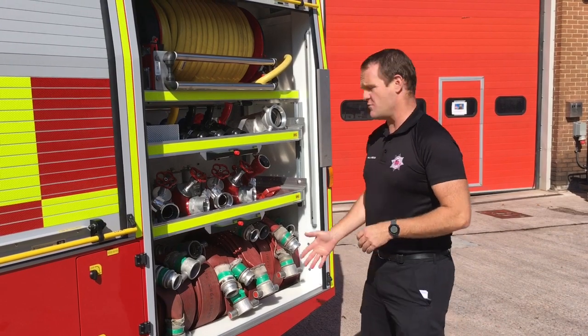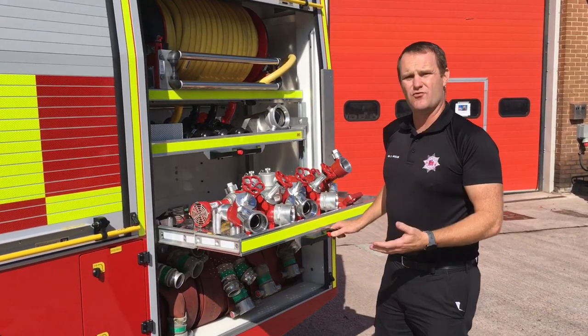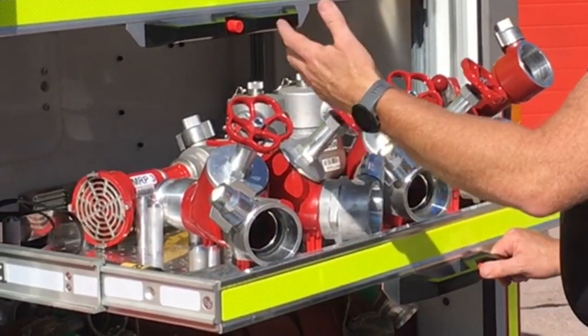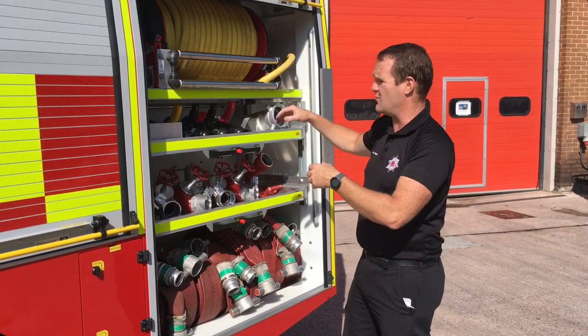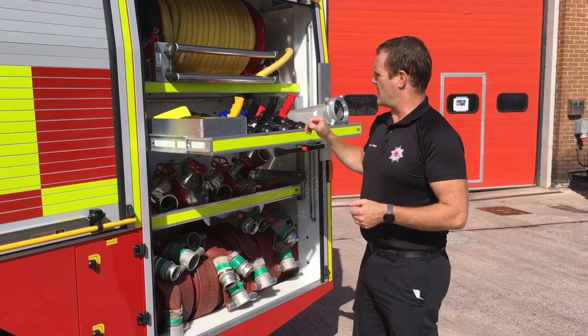This is the near side rear locker and in here we've got 70 mil lay flat hose, control dividing breaches, ground monitor, and various other pieces of water equipment, another 22 mil hose reel, and a whole new suite of branches.